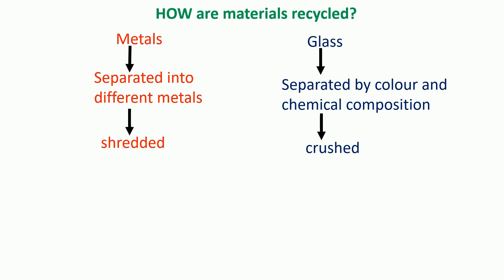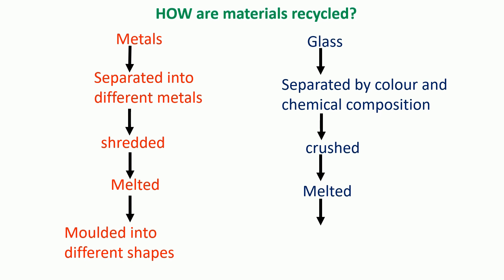Then the materials need to be broken down into smaller pieces. For metals, that means they will get shredded by a machine, and for glass they will get crushed into smaller pieces. This increases the surface area, which makes it a lot easier to melt them down. Finally, the metals can get molded into different shapes, and so can the glass.